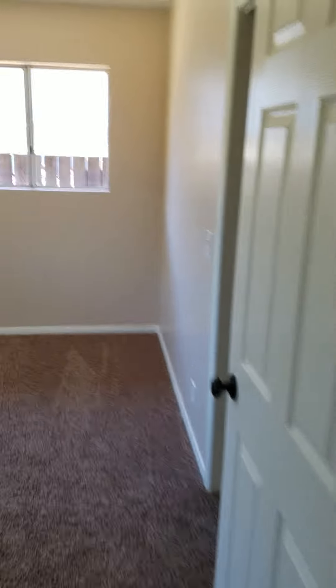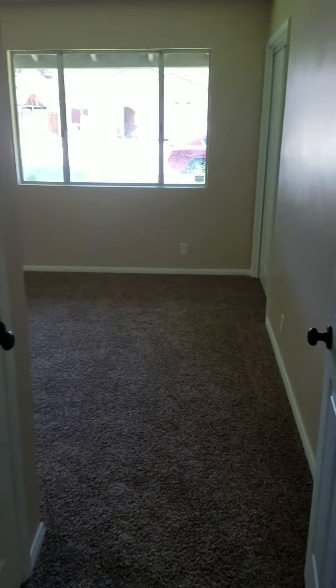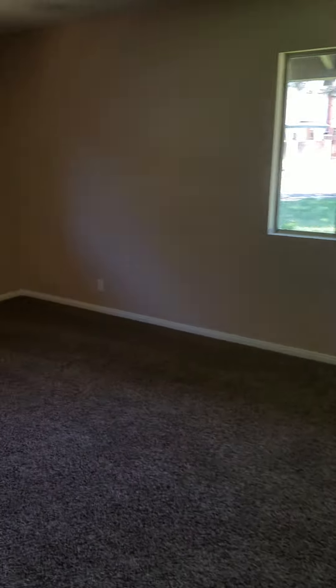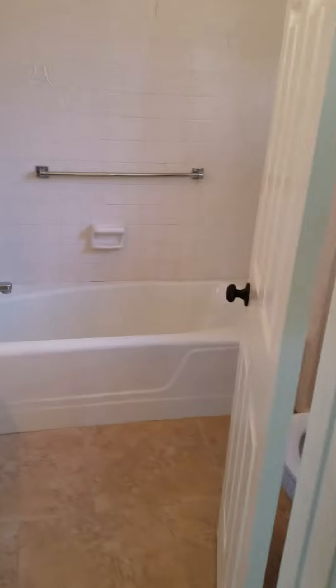Bedroom number one over here — fresh paint, fresh carpet. Bedroom number two over here, and this one has a full bath right here.